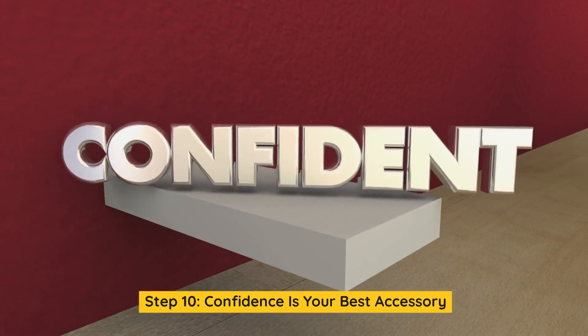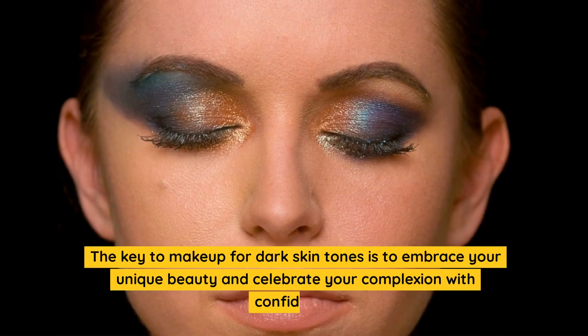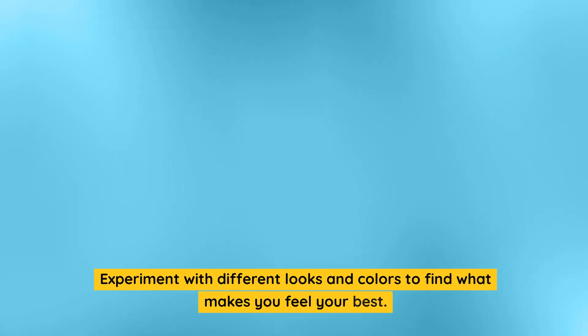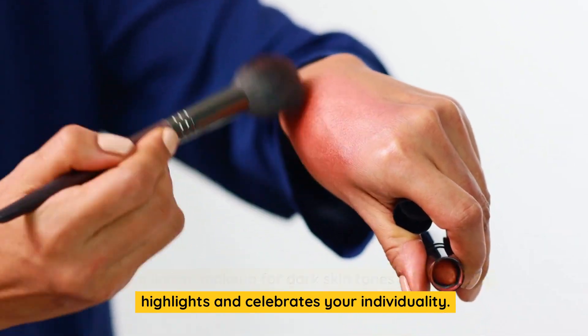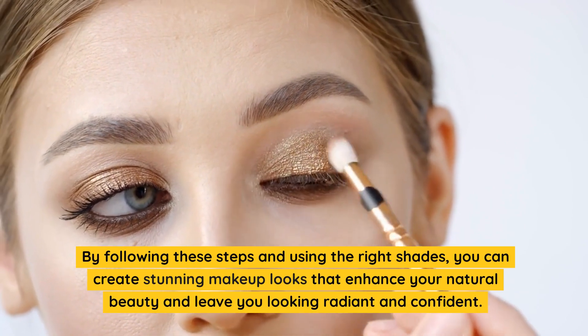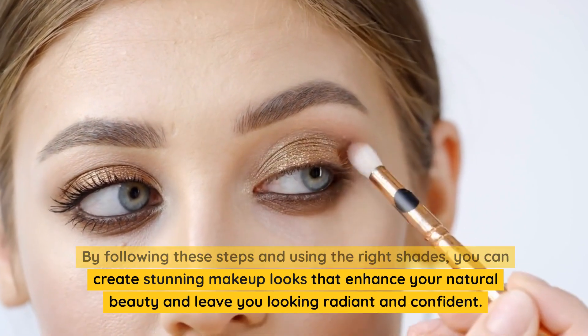Step 10: Confidence is your best accessory. The key to makeup for dark skin tones is to embrace your unique beauty and celebrate your complexion with confidence. Experiment with different looks and colors to find what makes you feel your best. In conclusion, makeup for dark skin tones is an art that highlights and celebrates your individuality. By following these steps and using the right shades, you can create stunning makeup looks that enhance your natural beauty and leave you looking radiant and confident.